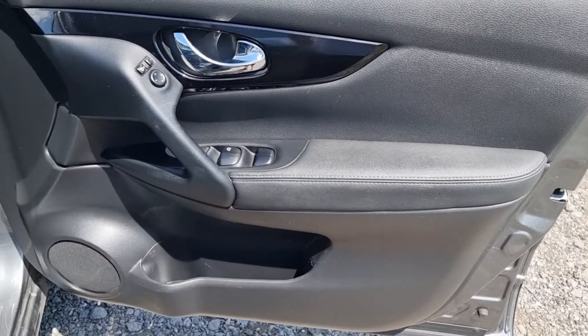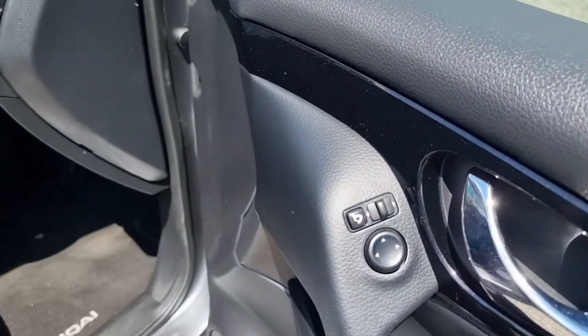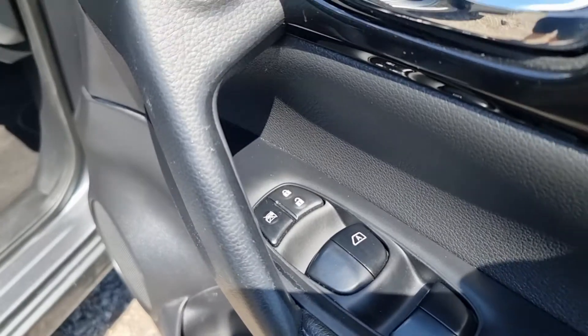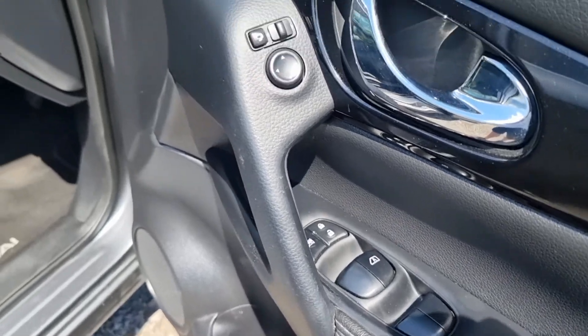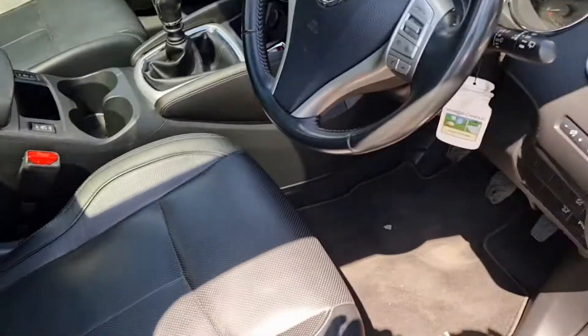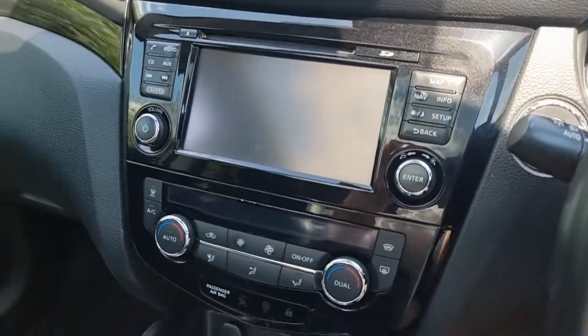The car has never been smoked in — I can always tell and no one's ever smoked in this one. The driver's door card is all good with electric mirrors, fold-in buttons, four electric windows, window lock, car unlock/lock buttons, and an electric seat for the driver. It's just really really nice.